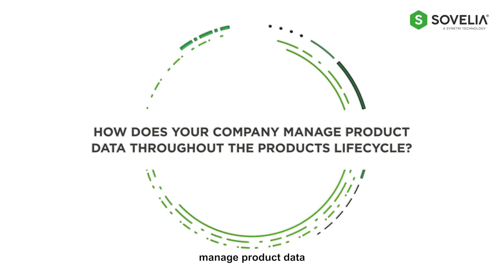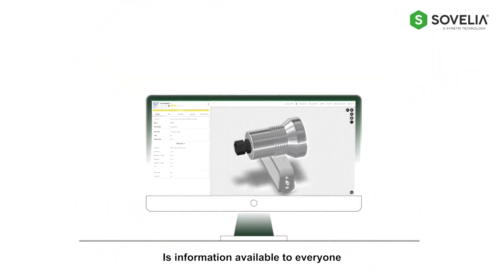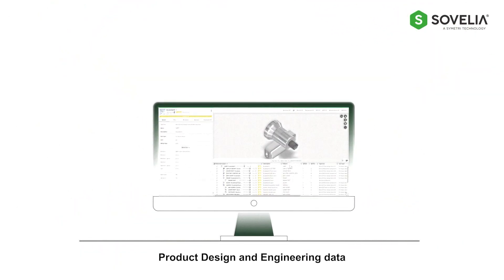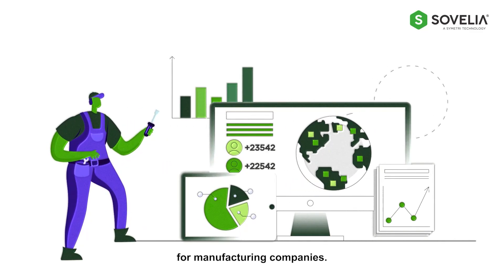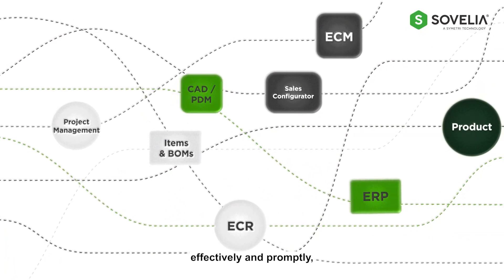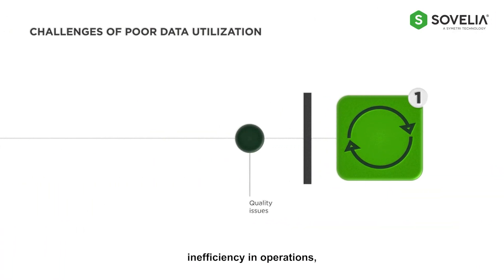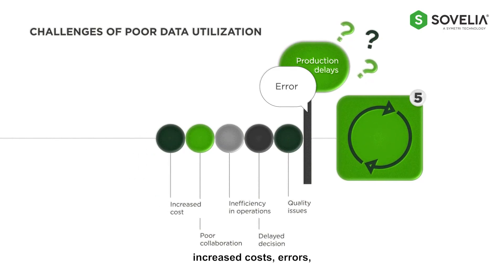How does your company manage product data throughout the product's life cycle? Is information available to everyone who needs it at the right time? Product design and engineering data is one of the most valuable assets for manufacturing companies. If that data is not utilized effectively and promptly, it can lead to quality issues, delayed decisions, inefficiency in operations, poor collaboration, increased costs, errors, and production delays, to name but a few.